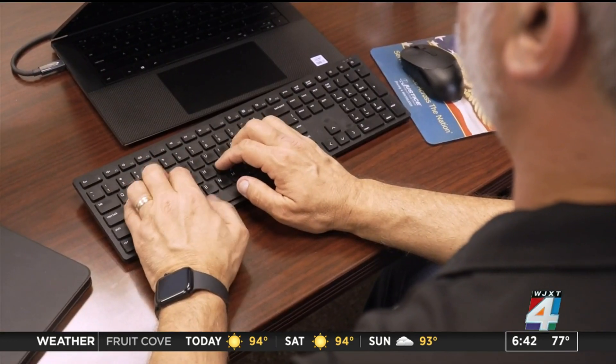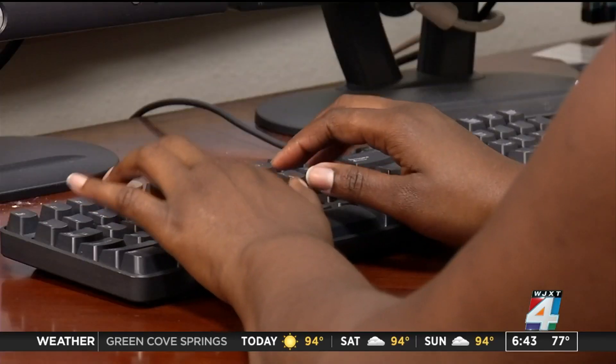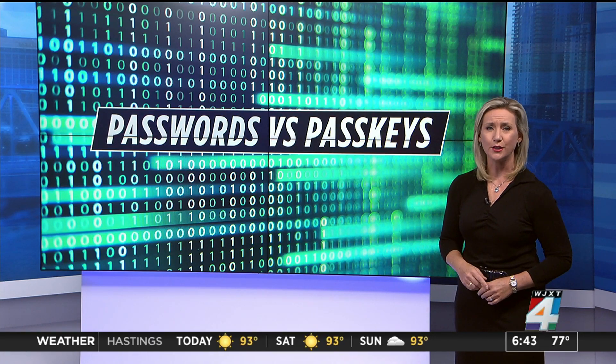UCF cybersecurity officer David Zambi says that passkeys are better for protection, but they're not available everywhere just yet. For the time being, what he recommends is a good username and password — and when he says a good password, it should be long and generated by a password generator. Zambi also said that until passkeys are on all platforms, you can safely secure your login information in an encrypted document on your device.